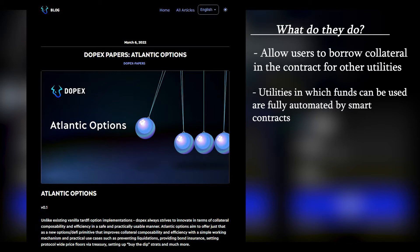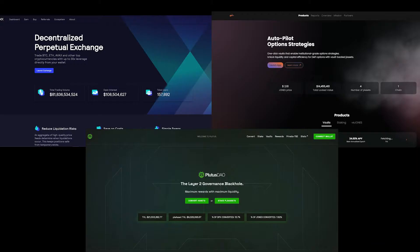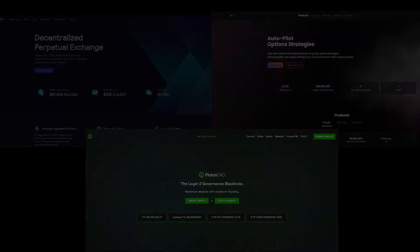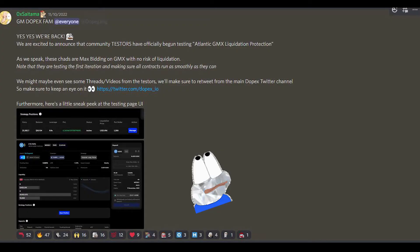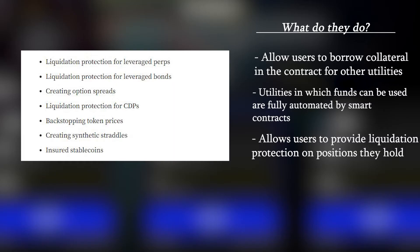First off, with the use of Atlantic Options, users will be able to provide liquidation protection to other positions they might hold. These positions can be on the DOPEX platform or on other composable platforms. The DOPEX team is currently working on a mechanism that will allow users to use their borrowed collateral in a meaningful way. This mechanism will provide liquidation protection for perpetual contract positions on GMX, and this is just the first of many other use cases that Atlantic Options will allow users to take advantage of.